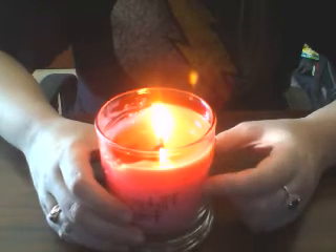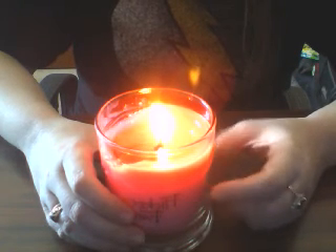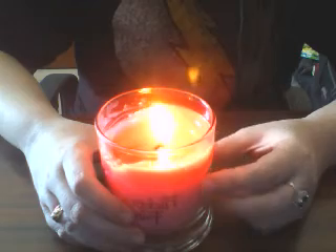And whether you choose a ring, a necklace, or a pair of earrings, all of your jewelry pieces from these candles are valued at $20.